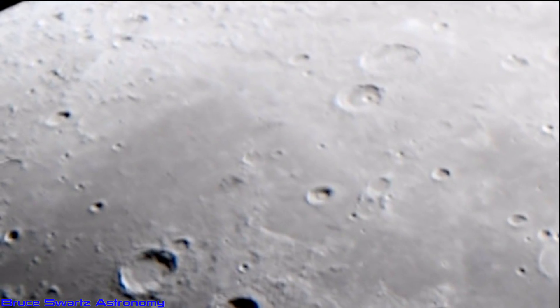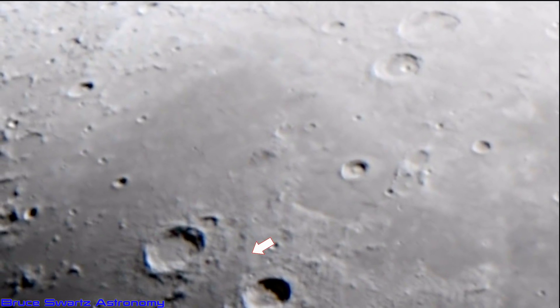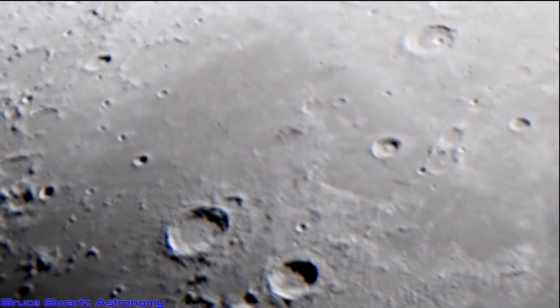No doubt about it — as hard as it is to see, we're going to zoom into this crater and look at all the lines and construction that's been done around it at several different events and different times. You can tell very easily.